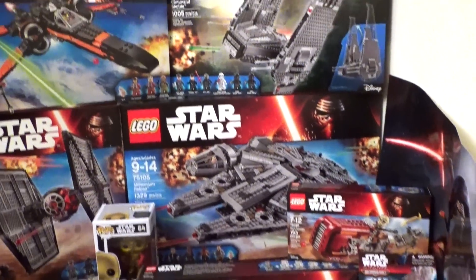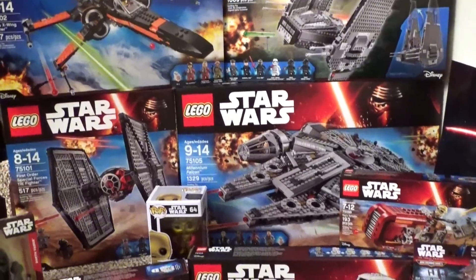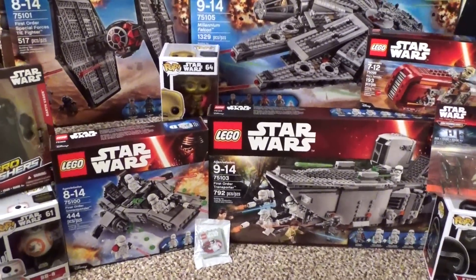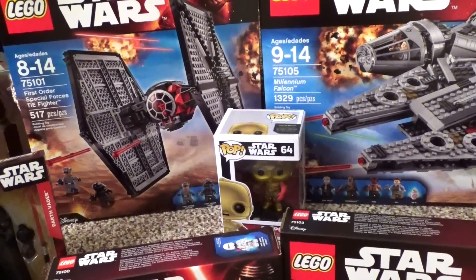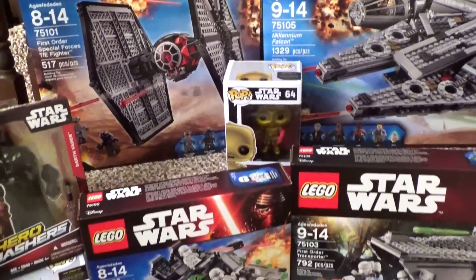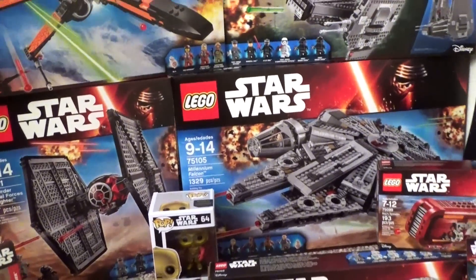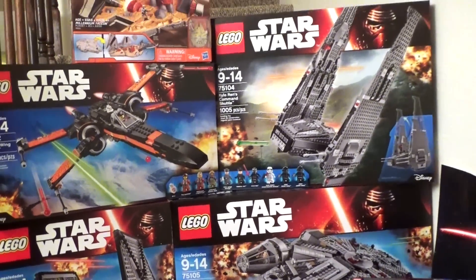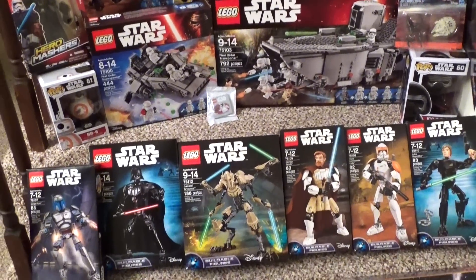Anyway, I wanted you guys to see everything, and you will be seeing this stuff reviewed very, very soon. The pops and action figures you'll be seeing on my other channel called the Epic Toy Collectors channel, and there is a link in the description if you want to check that out. But the Legos you'll be seeing on this channel very, very soon — hopefully this weekend, if all goes well. Let me know what you're most looking forward to out of all of this, and I will see you guys later.